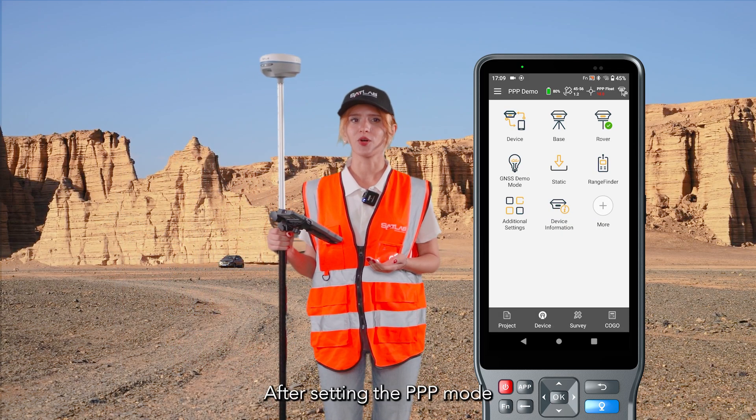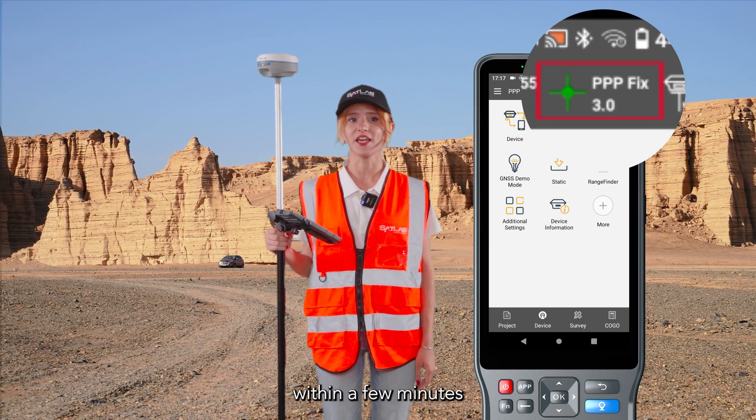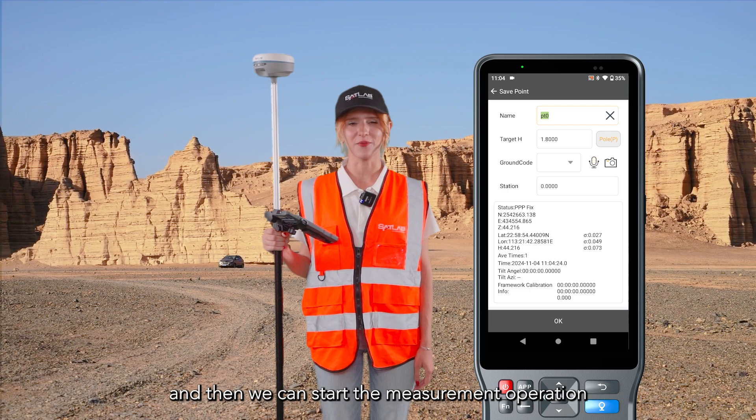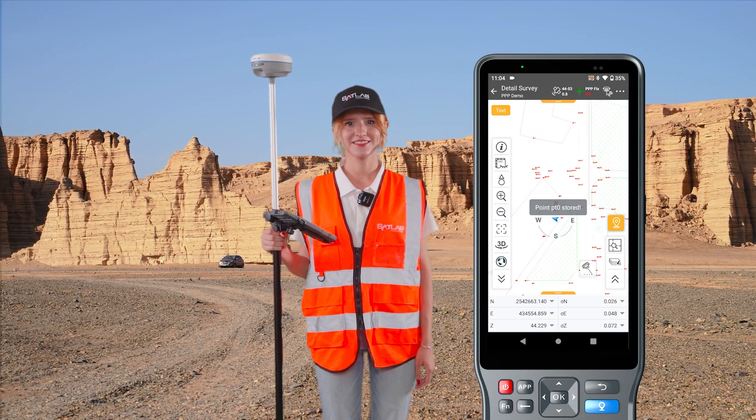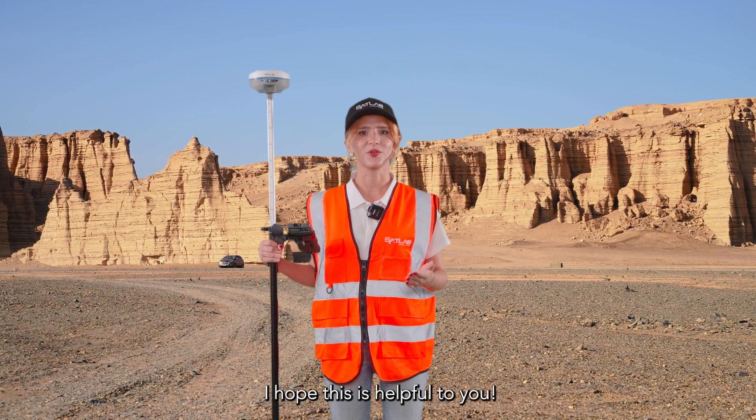After setting the PPP mode, the instrument will reach the PPP fixed solution within a few minutes, and then we can start the measurement operation. That's all about PPP service. I hope this is helpful to you. Thank you.